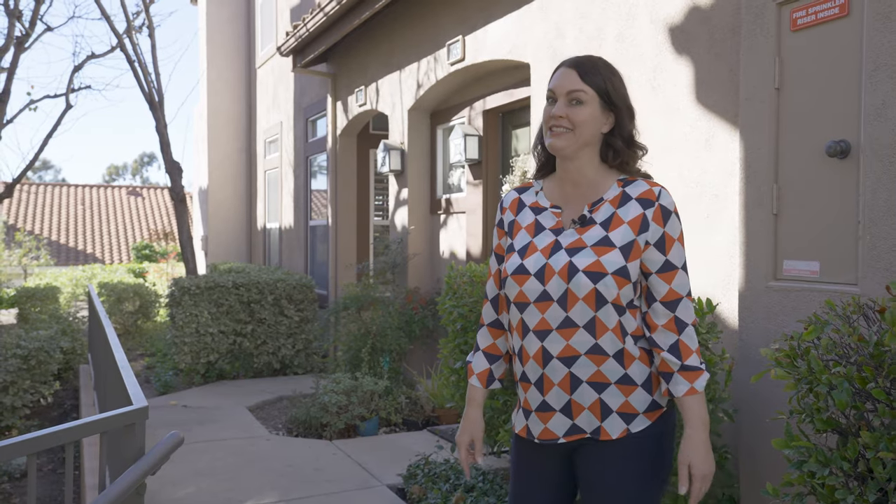Hello, Holly McCann here with my newest listing at 65 Camino del Oro in beautiful Rancho Santa Margarita. Come on in and check out this two-bedroom plus a loft condo. It's gorgeous.